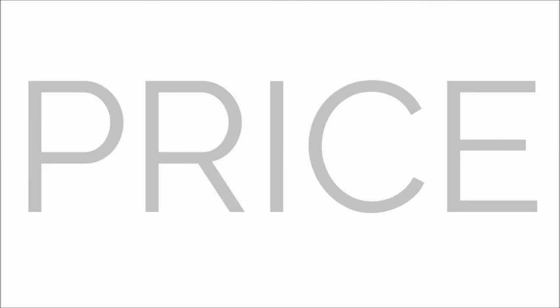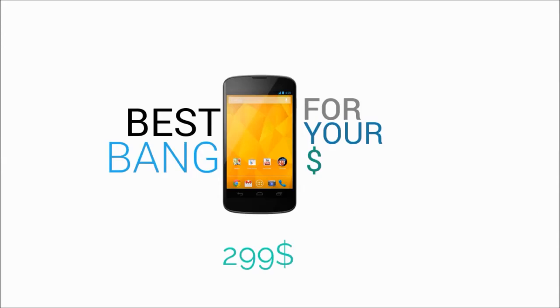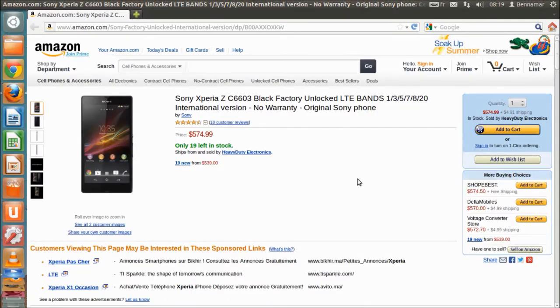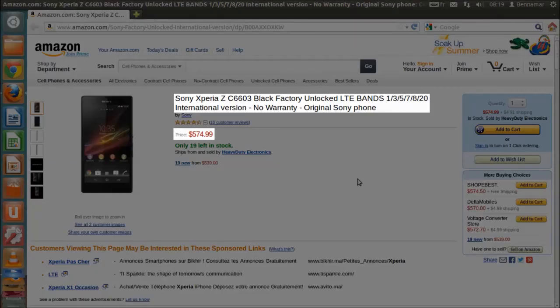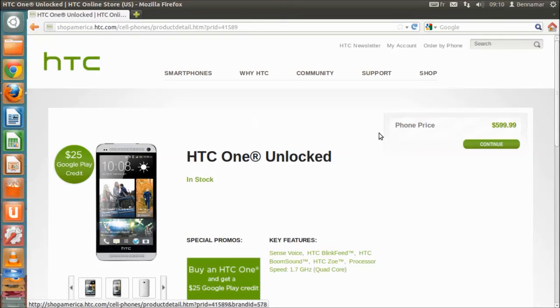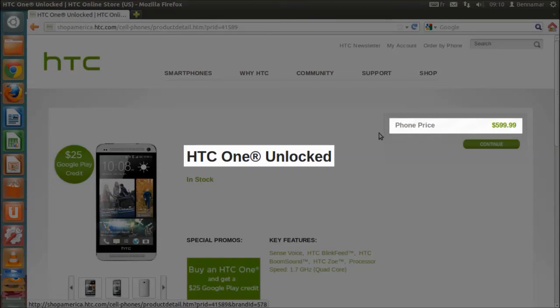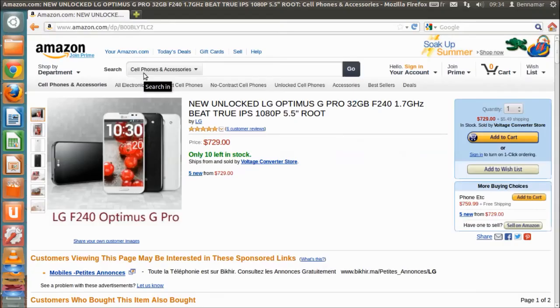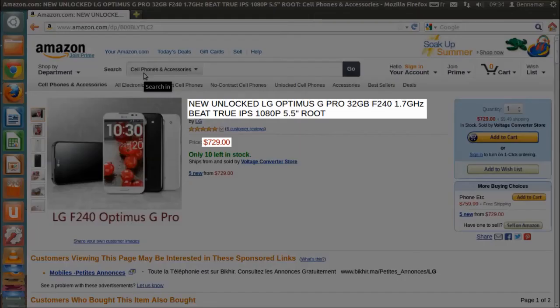The least-priced phone of all is the Nexus 4, sold for $299, so it takes first place in pricing. Second place goes to the Oppo Find 5, third place goes to the Sony Xperia Z at a $574 price point, the HTC One sits in fourth spot with a $599 price tag, fifth place is the Galaxy S4 retailing for $649, and last is the LG Optimus G Pro with a hefty $729.